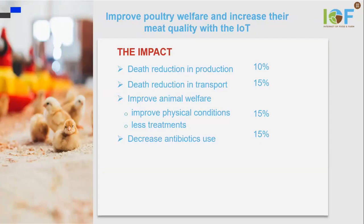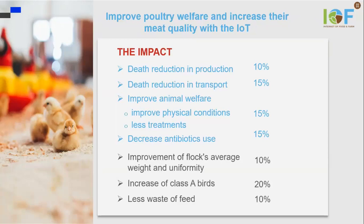That's very important both for the animals and also for us when we eat this meat. And those impacts also mean an economic impact, because we get a more uniform weight and size.